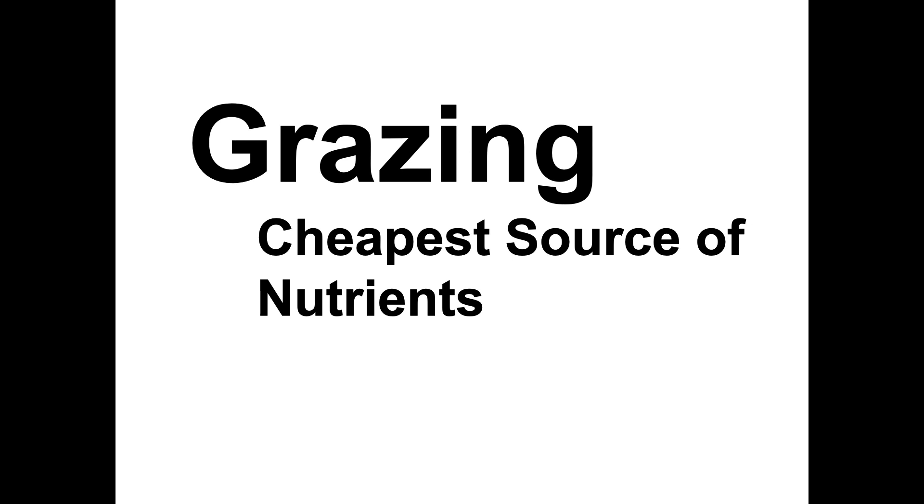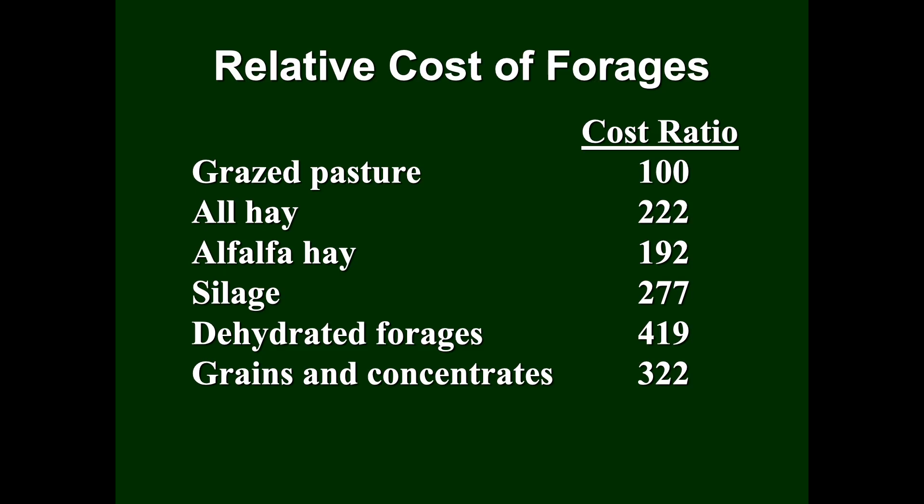Maybe you get some slop from a local distillery that they give you for free — you still have to haul it. But mainly, if an animal's getting the feed themselves and you're not having to harvest it, then you really reduce the cost. And obviously, that's how animals are made to get their feed.